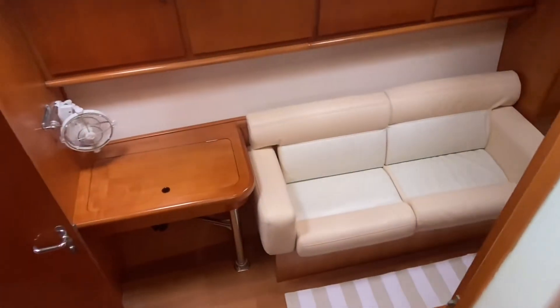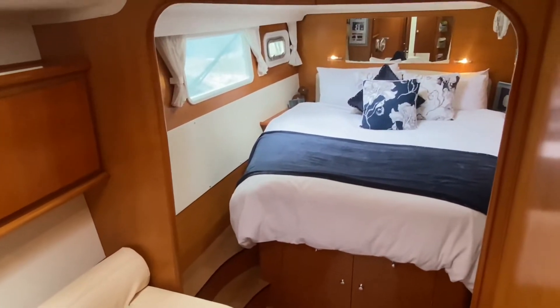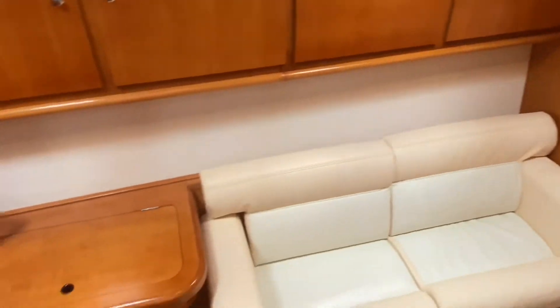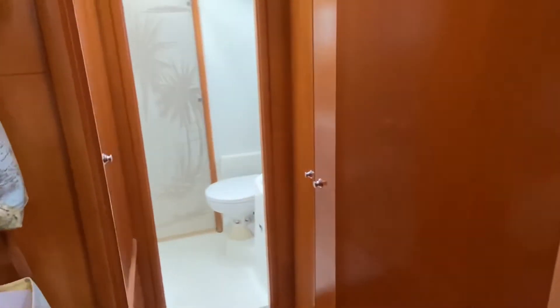The beautiful and spacious owner's cabin takes over the entire starboard hull and can be closed off with a sliding door. Aft is the island-style double berth, midships a desk and wardrobe, a sofa, and forward a large head with enclosed shower and washing machine.